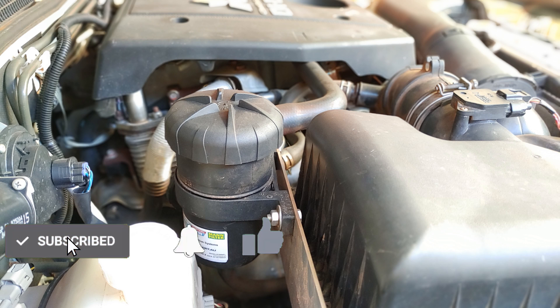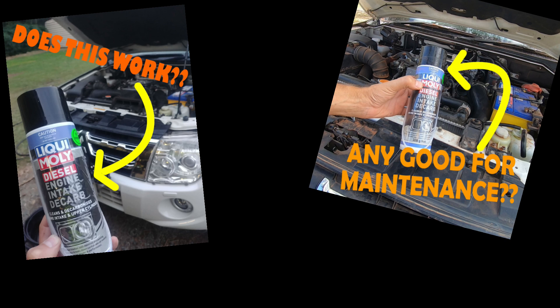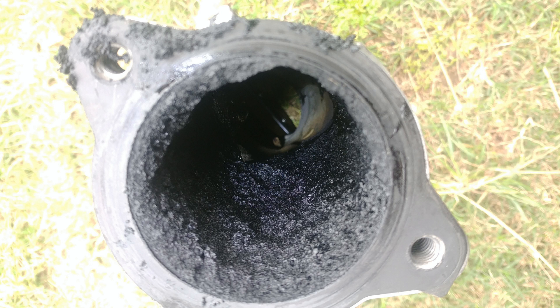Welcome back to The Muse and Greg. I've posted three videos so far on this channel covering different products for cleaning diesel inlet manifolds. But what if we could actually prevent the problem rather than just cleaning up the mess afterwards? Is that possible? To answer that, let's first look at what causes this build up in the inlet manifold.